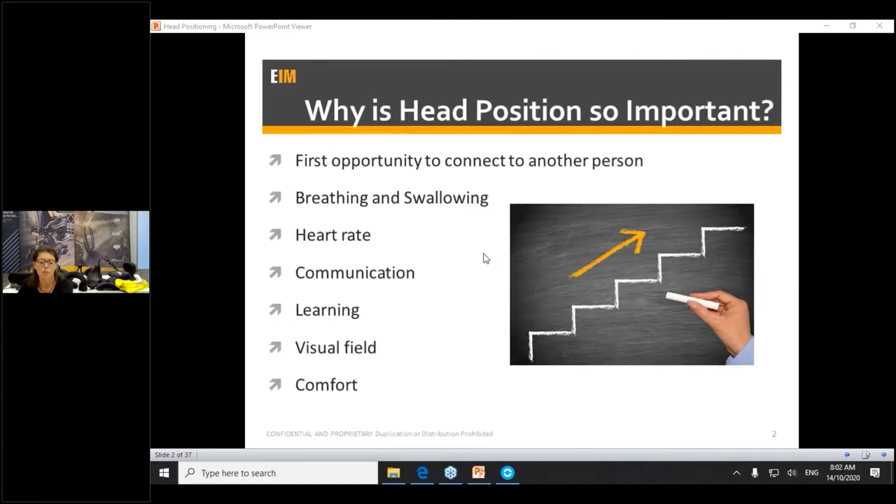Head positioning is so important because it really connects us with the community at large. It makes a big difference in our breathing and swallowing, and all physiological functioning such as heart rate and digestion. It's how we communicate and learn with others. A good head position gives us a much better visual field, allowing us to communicate, learn, and engage. If we're having trouble with head control, those neck extensors aren't meant to be static hold muscles — in a forward head position those muscles get stretched and are not as strong. Hopefully we'll give you some strategies and product application today.